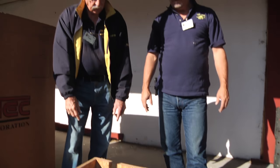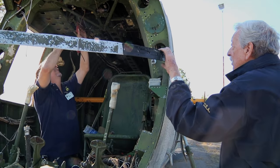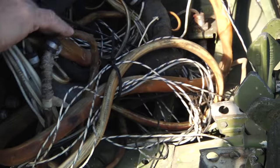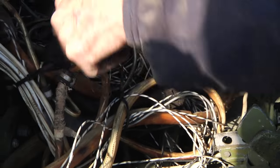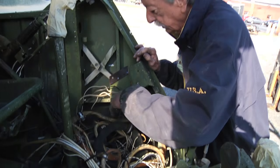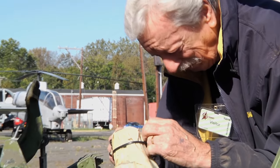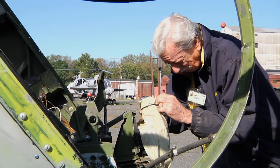Yesterday was the pull-out day. Today is the preparation and tie-down day — making sure that nothing is loose on the aircraft. We also spent a lot of time with zip ties, just making sure that the electrical lines and the wires were secured so they wouldn't bounce around during the trip across the country.